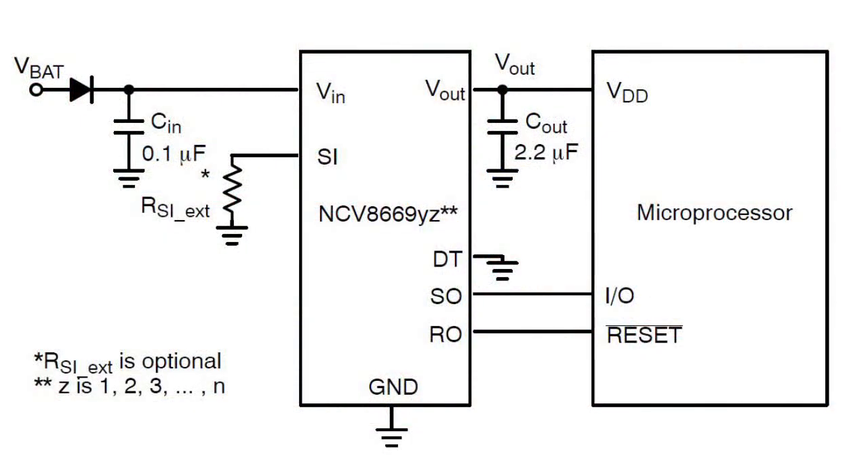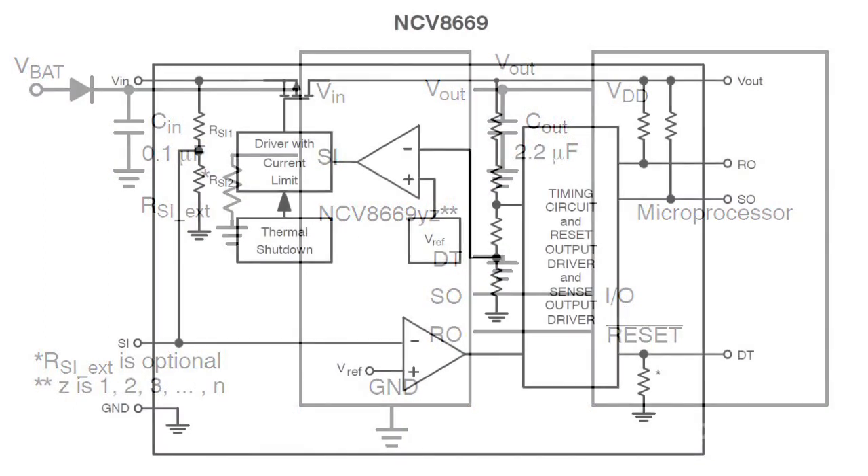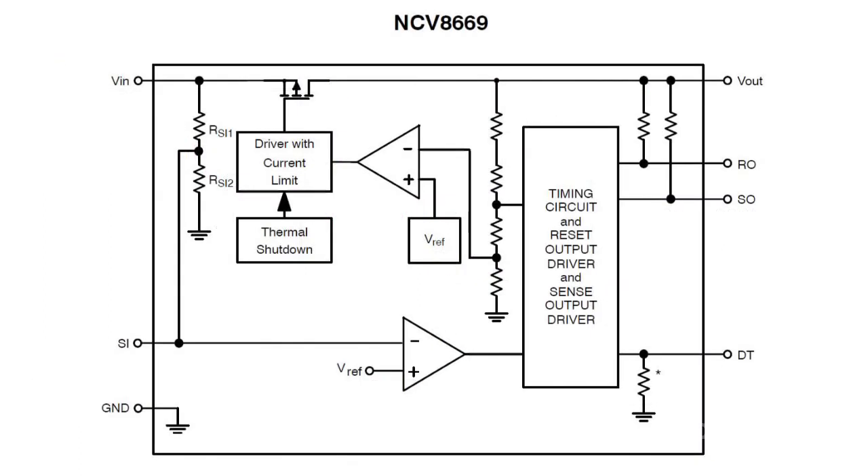Current restriction as well as thermal cutoff are anticipated. It also features a resistance divider providing early malfunction warning, which reduces the number of off-chip components necessary for microcircuit operation.